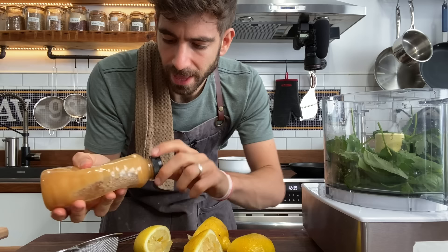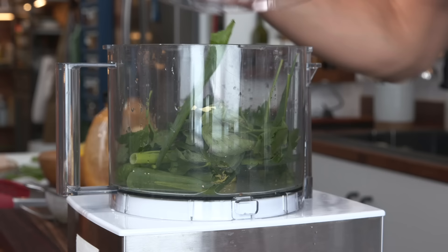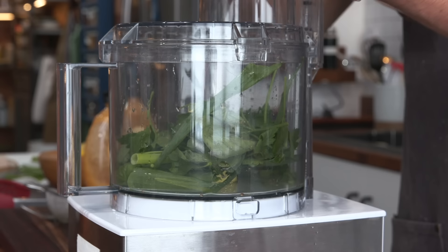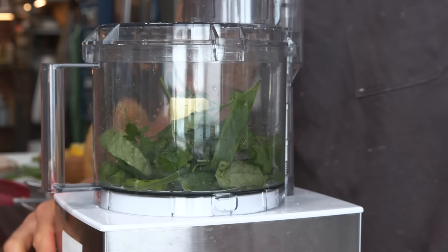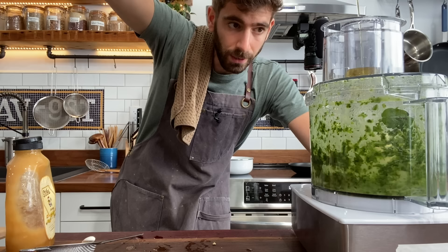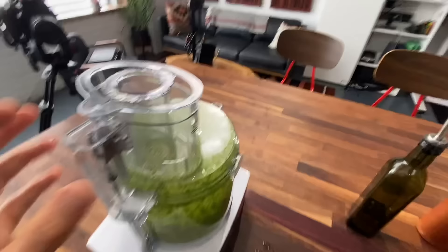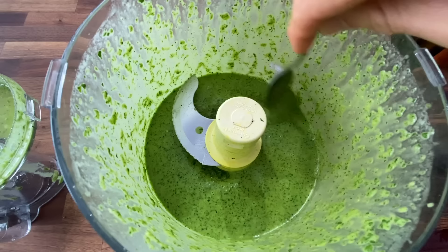Now we have all of that acidity, so to balance it out a bit, just some sweetness — I add a little bit of honey. A little salt in there, a little pepper. And we blend, just pouring the oil right into the top to start emulsifying. That's beautiful. If you master this recipe right here, this salad dressing, you'll never need another salad dressing in your life.